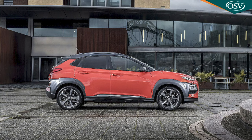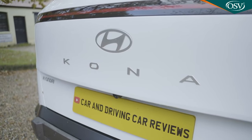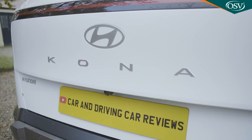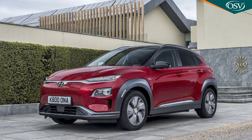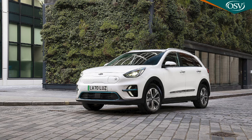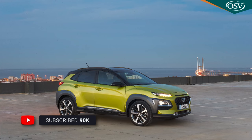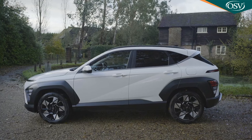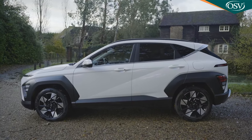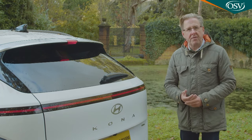Hyundai is perceived very differently now to the way it was back in 2017, and you could argue that the primary reason why is down to one model — the Kona small SUV, a car named after the western district of the island of Hawaii. 2017 was the year combustion Konas were launched, but even more significant was the arrival of the full battery Kona Electric a year later, which along with its close cousin the Kia e-Niro kick-started EV sales in Europe. So the original Kona electric's role in the Korean maker's SUV range was clear.